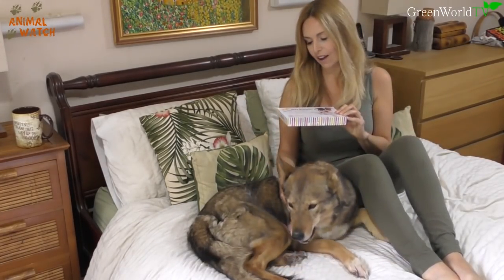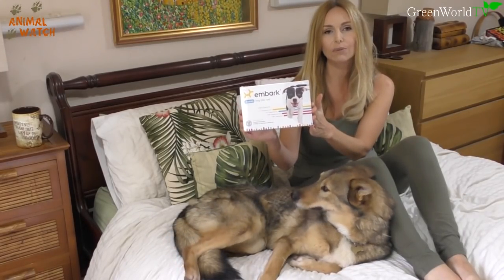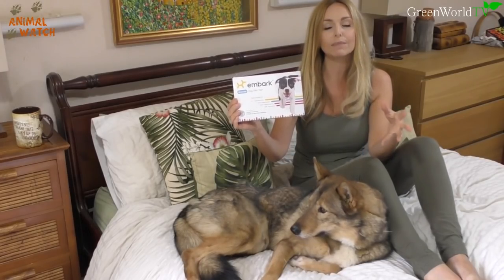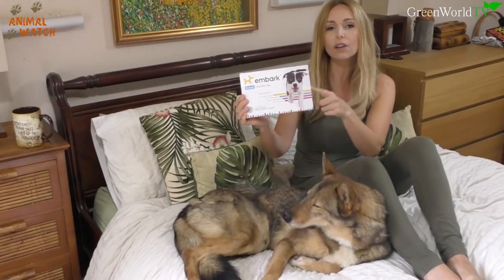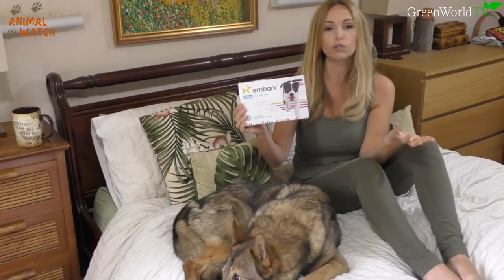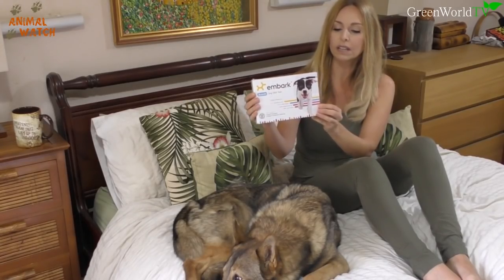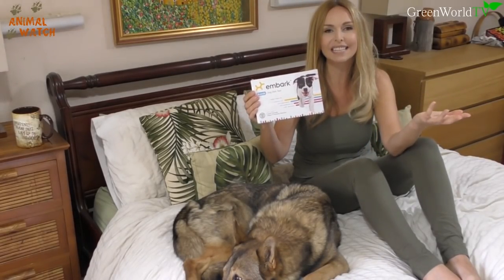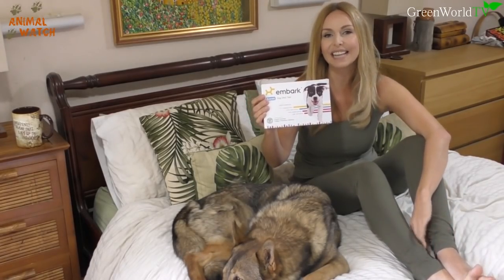To do this DNA test I've sent off for an Embark DNA test kit. This is the only company in the world right now able to test European wolf content. So if you're testing a Czechoslovakian wolf dog, a Saarloos wolf dog, or any dog you believe has European wolf, these are the only people that can tell you. If you go to other suppliers that only carry North American grey wolf content, European wolf will come back as unknown. People have even tested their Northern Inuits and found a small percentage of wolf, so it can be fun to find out.